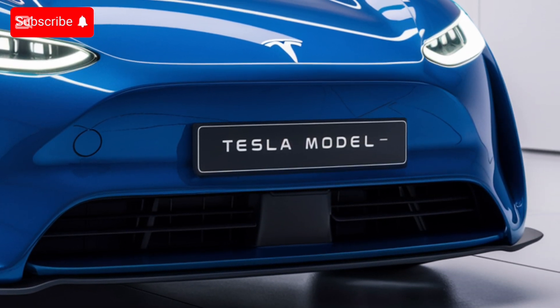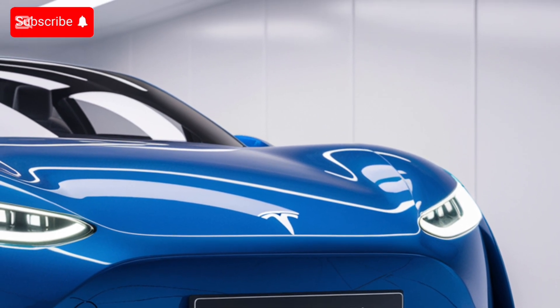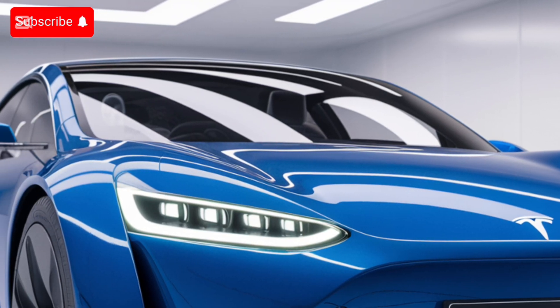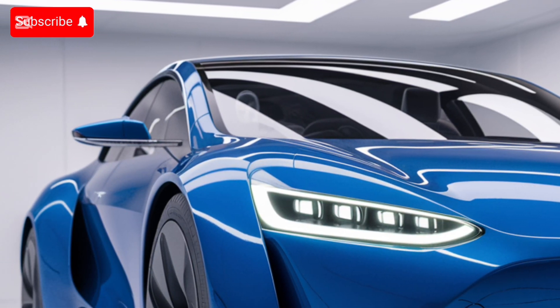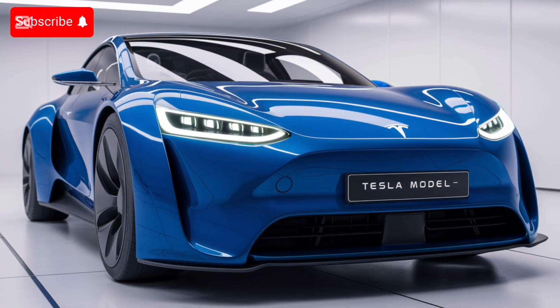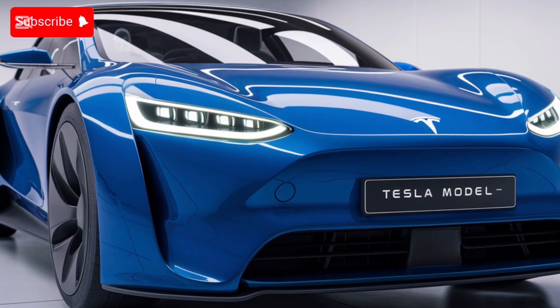The 2025 Tesla Model Z starts at $85,000 for the base model, while the fully-loaded performance version comes in at around $120,000. It's a premium price, but you're getting cutting-edge technology, breathtaking performance, and unmatched luxury. That's the 2025 Tesla Model Z.